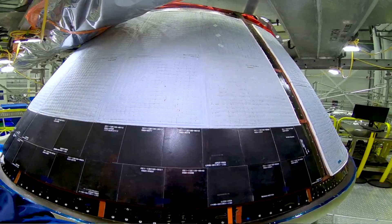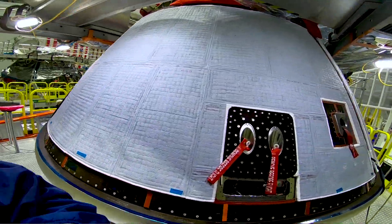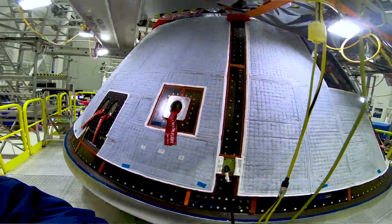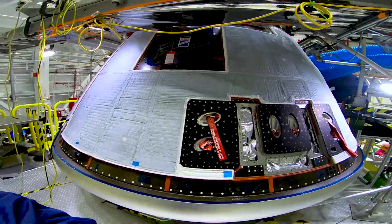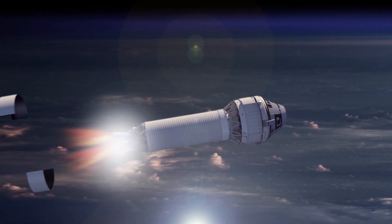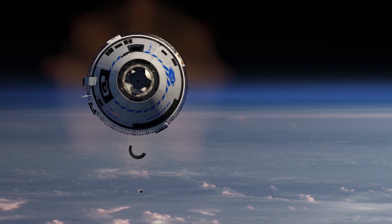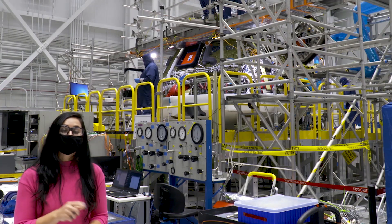This vehicle was actually built in 2019 and shipped off to California for environmental qualification testing. That's a fancy way of saying we blasted it with sound, froze it, baked it, and radiated it. We basically put the vehicle through the exact same environmental conditions it's going to see on orbit to verify our design and hardware would hold up in space.